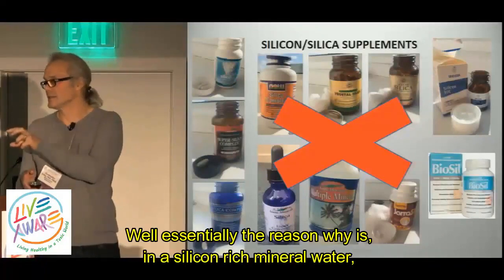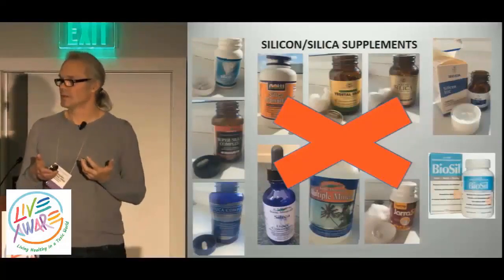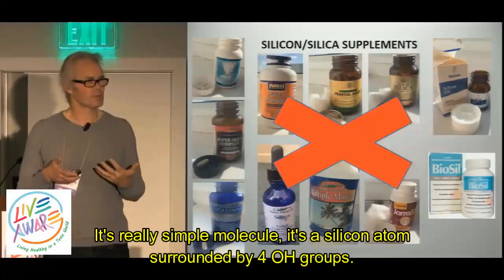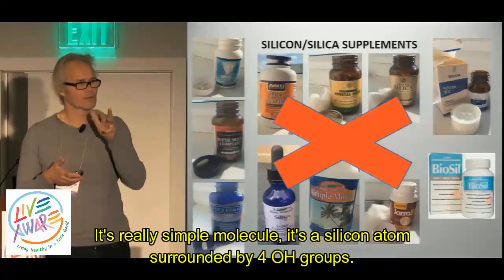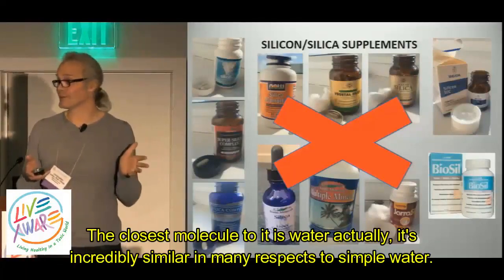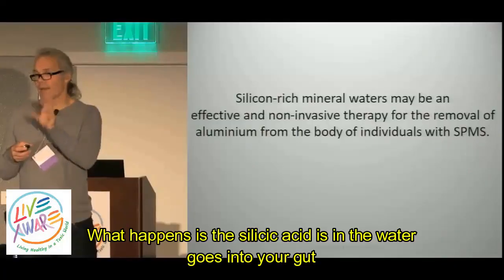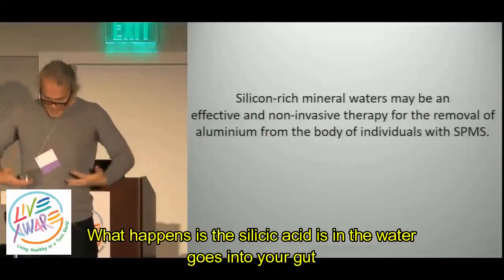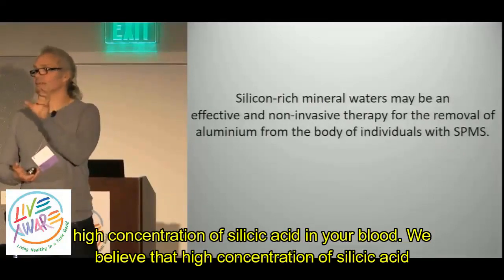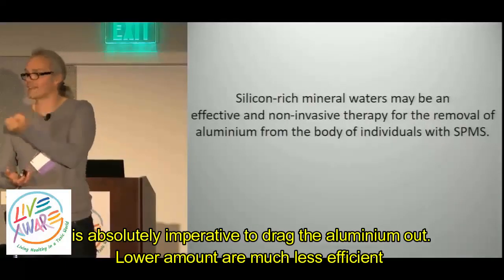Essentially, the reason why is: in a silicon-rich mineral water, the form of the silicon is something called silicic acid. It's a really simple molecule — a silicon atom surrounded by four OH groups. The closest molecule to it is water, actually; it's incredibly similar in many respects to simple water. What happens is the silicic acid is in the water, goes into your gut, and is immediately absorbed with the water into your bloodstream, giving you a pulse of high concentration of silicic acid in your blood.